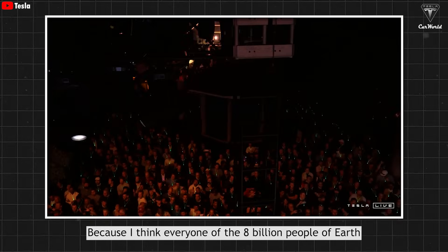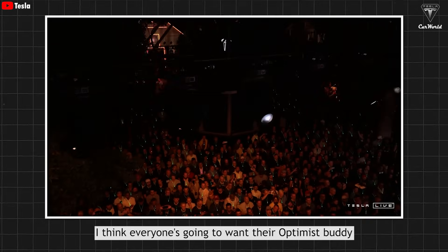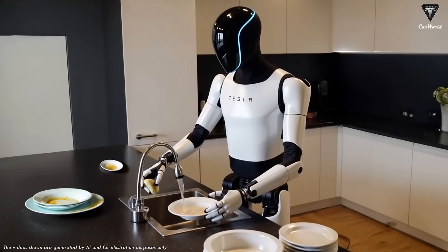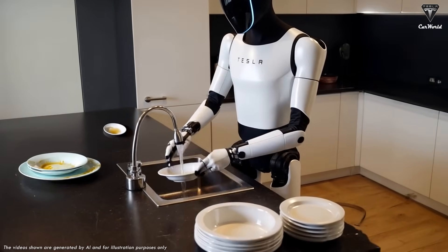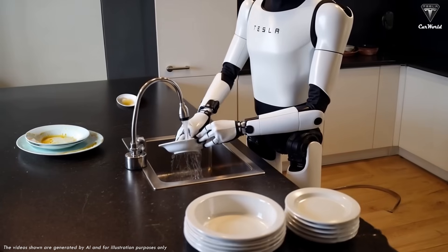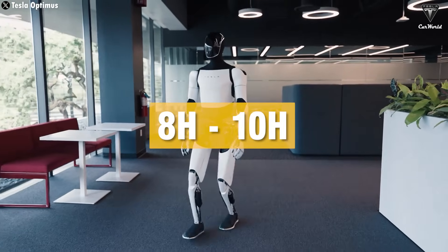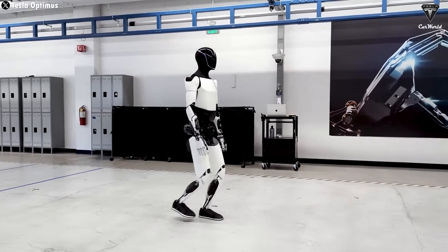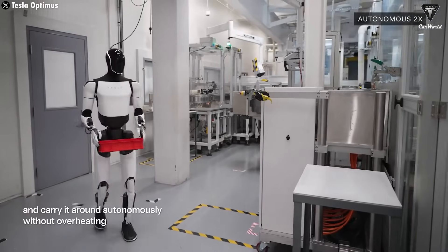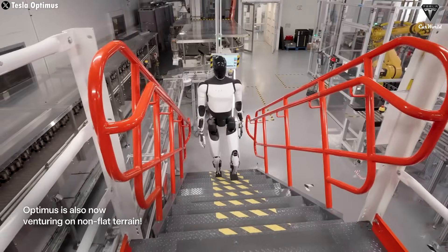As Elon put it: "I think everyone of the 8 billion people on Earth is going to want their Optimus buddy — and there's going to be maybe two." Imagine all the everyday tasks you usually have to handle — cleaning, cooking, washing dishes, even taking care of your family — suddenly being handled by a $20,000 robot. Optimus can run for 8 to 10 hours straight on Tesla's top-tier 4680 battery, though battery life will be shorter if it's doing heavy lifting versus just folding laundry.